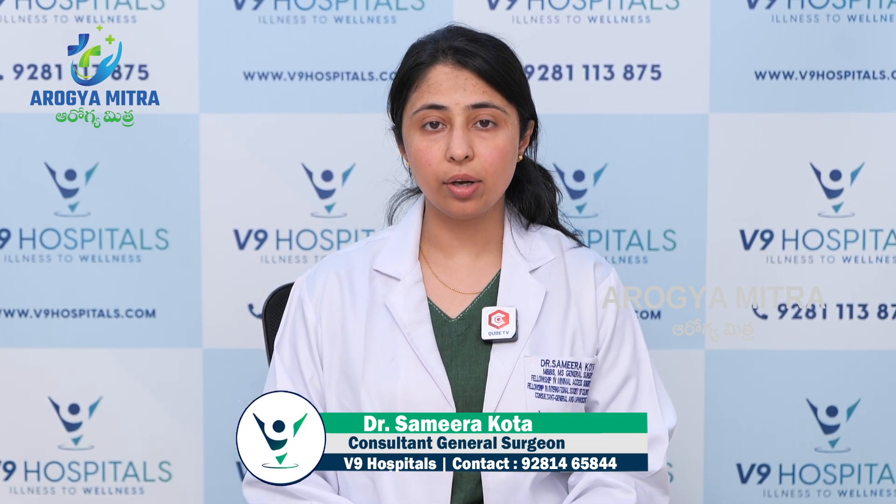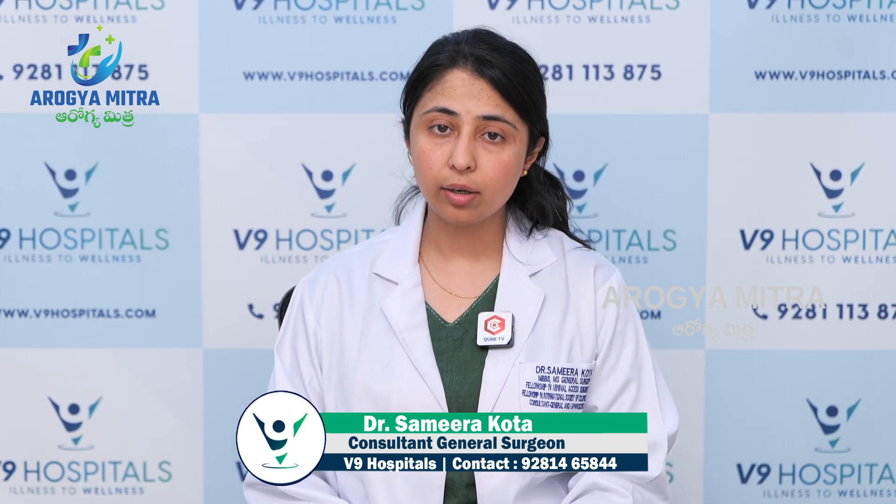Hello, my name is Dr. Samira. I am a Consultant General and Laparoscopic Surgeon at V9 Hospital, Begumpet. In this series, I am going to talk about what are the symptoms of gallbladder stones.